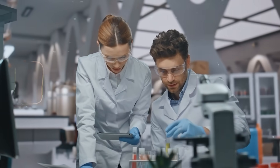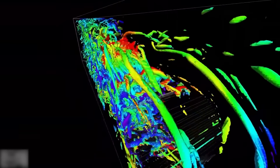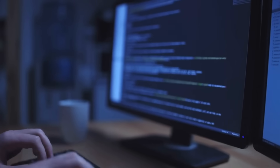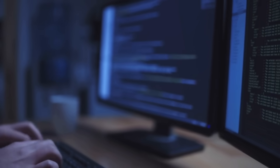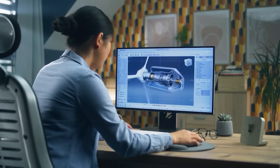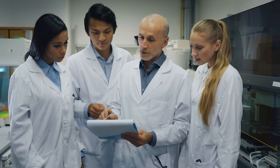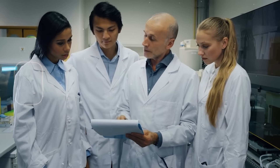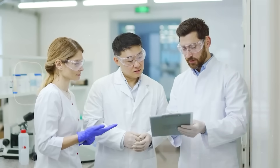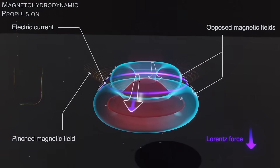To tackle this, modern researchers use computational fluid dynamics, or CFD — a digital tool that simulates how fluids and gases behave inside the thruster. By tweaking channel shapes and flow geometry on a computer, engineers can reduce turbulence, prevent bubble buildup, and increase efficiency before even building a prototype. They're also experimenting with new electrode coatings made from advanced ceramics and alloys that resist corrosion. Some materials can even self-heal tiny cracks over time. Solving these two problems — bubble formation and corrosion — would already make the MHD drive far more reliable.